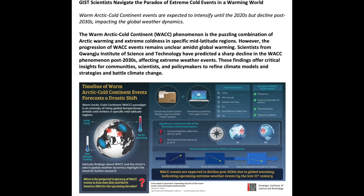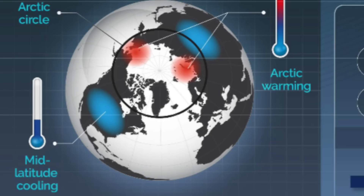Up next, we go to climate, where we've seen many times why a warming Arctic can create major cold events for Europe. Here, they describe why it will trigger them in the United States and Russia as well. It's actually happened many times already, and it's going to get worse as the ocean currents slow down.